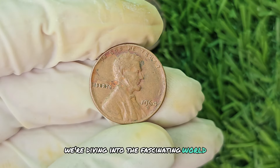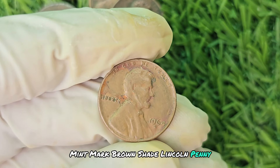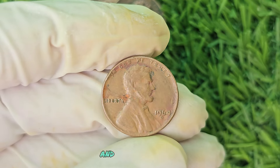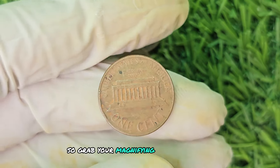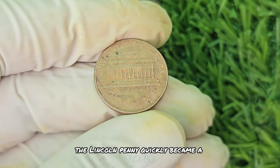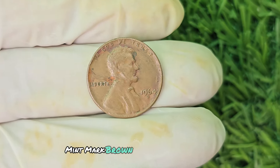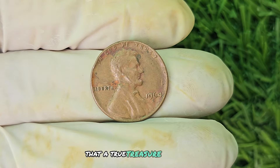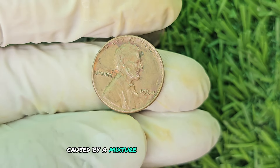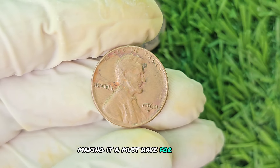We're diving into the world of the 1964 No Mint Mark Brown Shade Lincoln penny. First minted in 1909, the Lincoln penny quickly became a staple in American coinage. However, it wasn't until the 1964 No Mint Mark Brown Shade penny came into existence that a true treasure was born. This particular coin stands out due to its unique coloring, caused by a mixture of copper and other metals. The brown shade adds an extra layer of allure, making it a must-have for serious collectors.